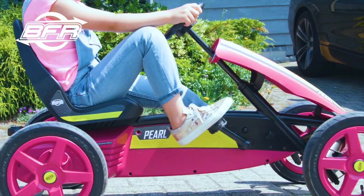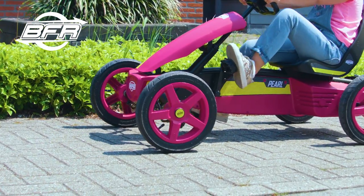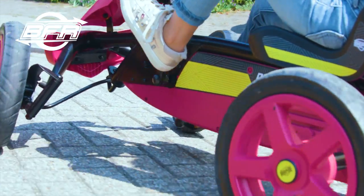The Rally Pearl is equipped with the unique BFR system. This enables you to drive forwards, brake, and reverse by simply pedaling forwards and backwards.